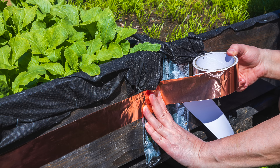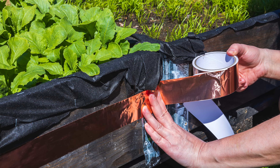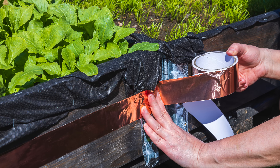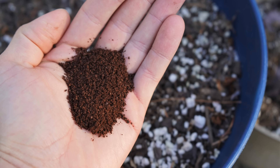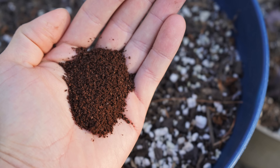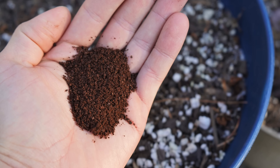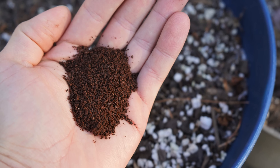Many garden centers also sell copper tape, which acts as a barrier for slugs and snails, so you can put the tape on your potted plants or even around your garden bed. There's also some interesting research showing that coffee grounds, due to the caffeine, are effective at deterring slugs. I'll leave a link to an interesting study on that below.